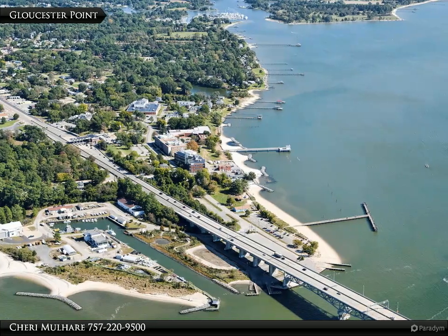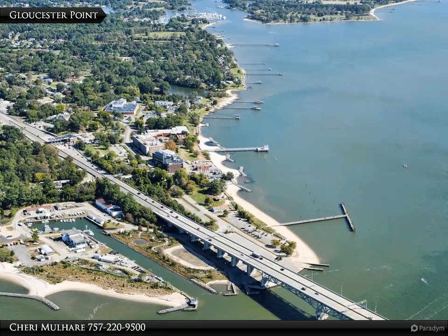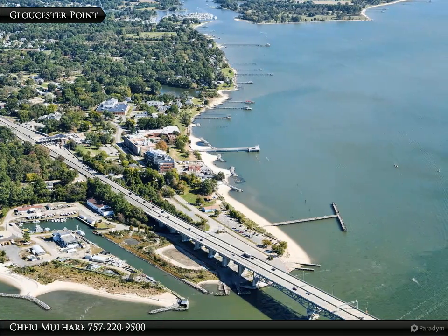Just 10 miles to Gloucester Point and close proximity to Riverside Hospital, schools, shopping, restaurants, rivers, parks, and beaches.